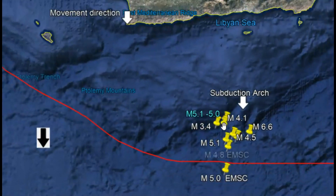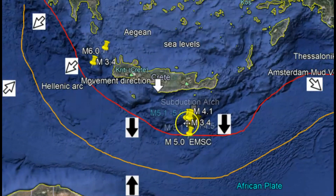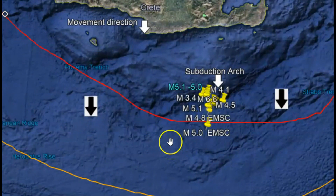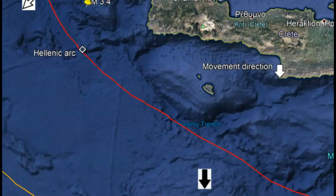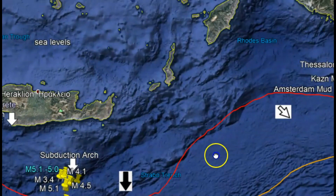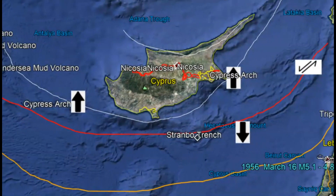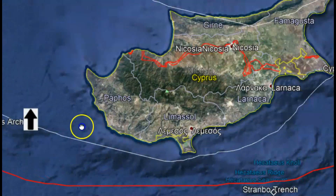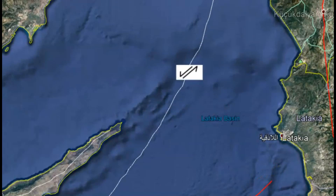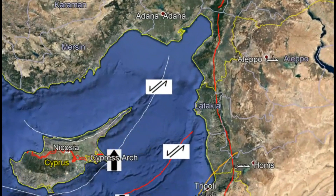I've talked about what's going on with the subduction of the African plate underneath the Eurasian plate. There's a large trench along here where the subduction is occurring, and there's also a locked block in that area. Here we have the Hellenic Arch — it goes down and around and comes up by Cyprus. They changed the name to the Strambeau Trench. This is where we have subduction. We also have the Cyprus Arch, and then it changes to a strike-slip fault line as it goes up towards Turkey and Syria.